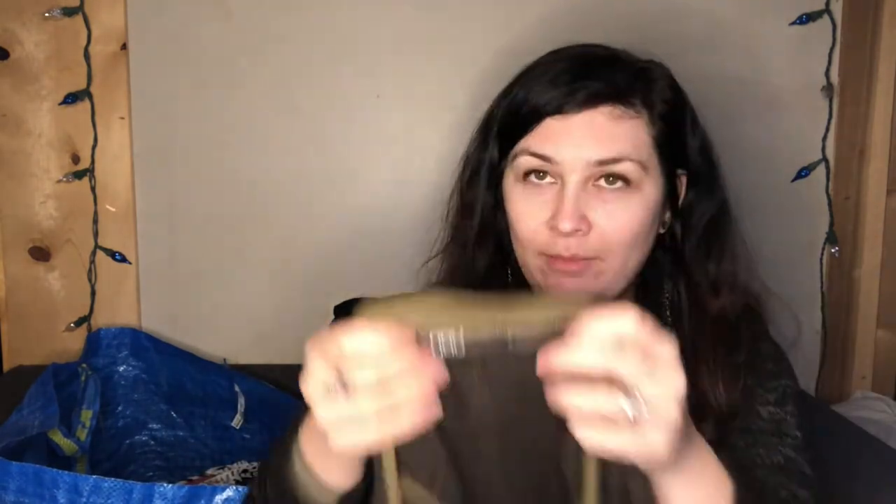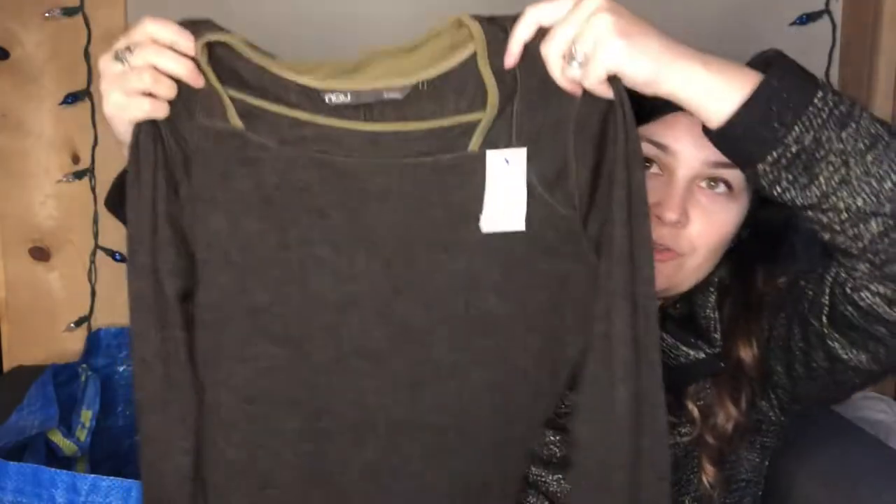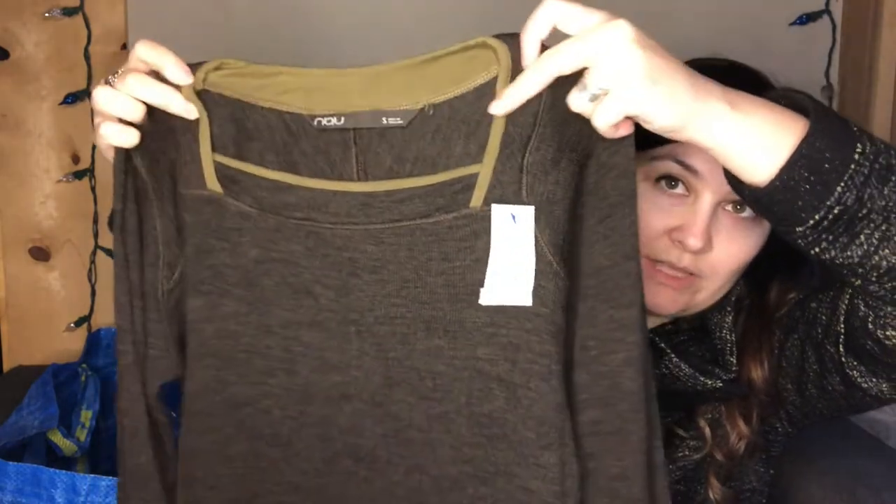This one was a surprisingly good find — blue tag, $4.99, so put out recently. The material felt super nice so I looked the brand up. I think it's pronounced 'Nanu' or similar, size small — 100% merino wool. For being wool and pre-owned it's in really nice condition with almost no pilling. It's a ribbed lightweight sweater with a cool square neckline and a decent length. I actually kind of want to keep this one for myself.